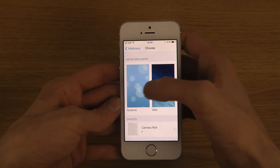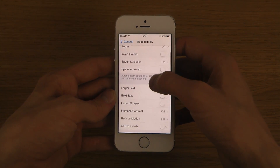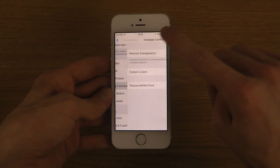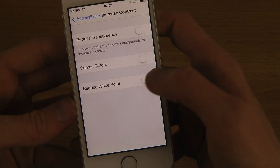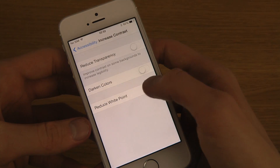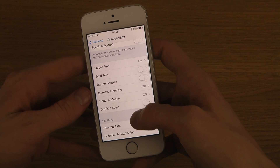Another thing is inside General, if you go down to Accessibility and then go to Increase Contrast, you now have a 'Reduce White Point' option — which seems to reduce the intensity of white on the display. So that could be something useful to have in there.